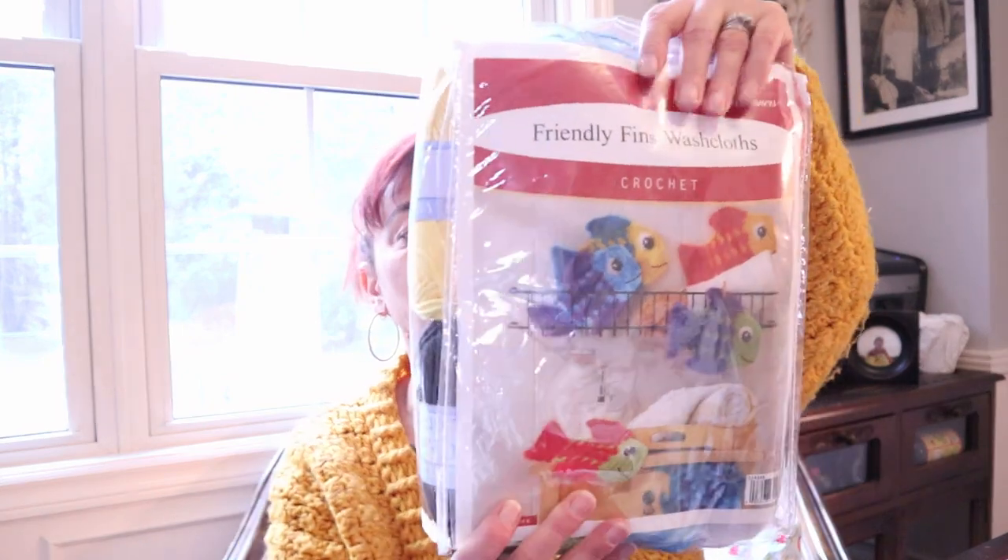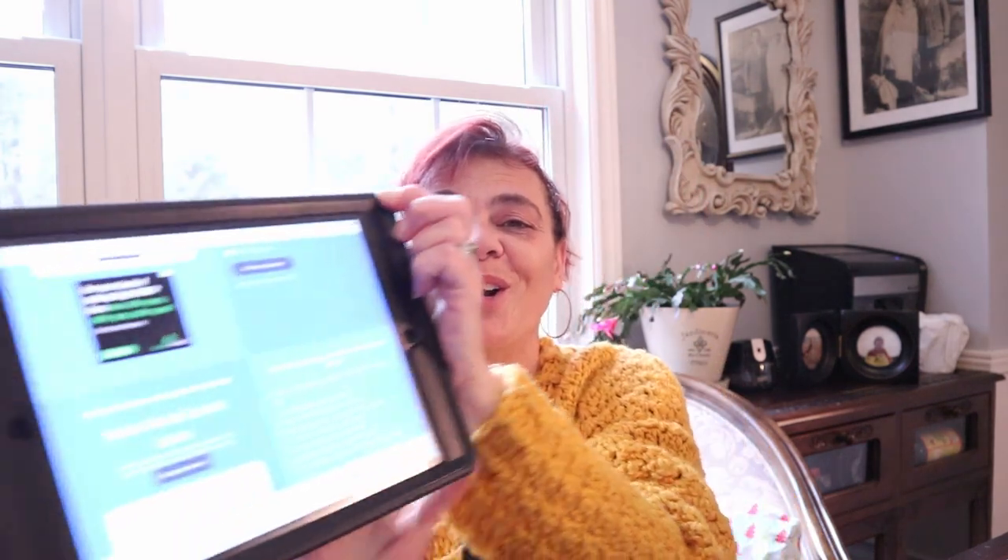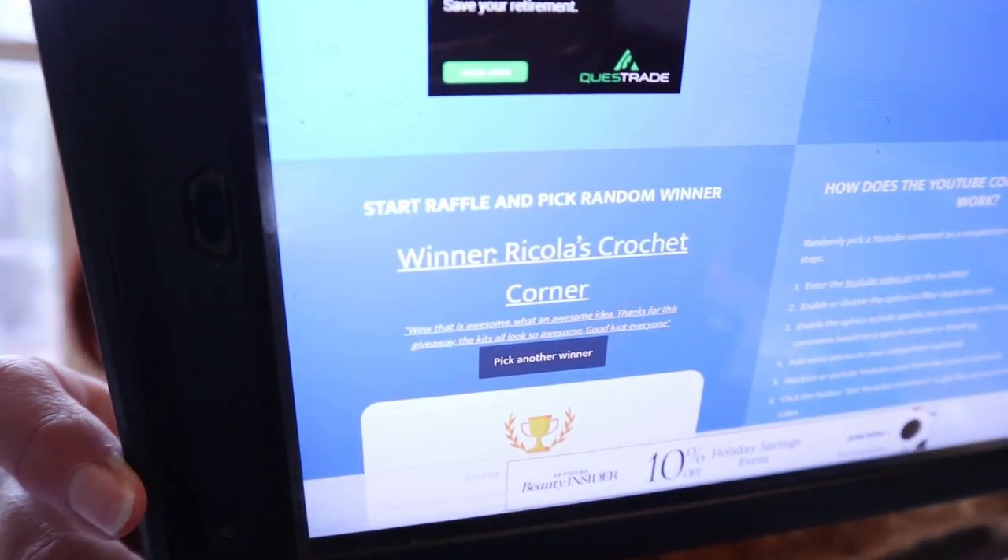Number two — let's pick another winner. The second winner is going to get the Friendly Finns Washcloths kit. This is such a cute kit. If I had little kids in my life, I would actually want to do this — so cute. It consists of five skeins of craft cotton, which in my mind is very soft, and three hanks or balls of Suds and Scrubs by Herschners. Same rules apply. And the winner is Ricola's Crochet Corner.